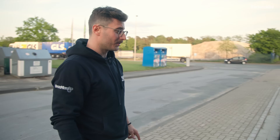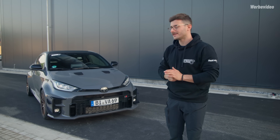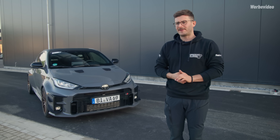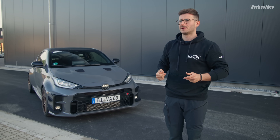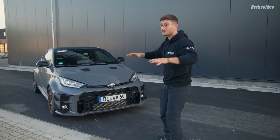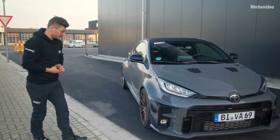Jetzt stürmst du in den Shop und denkst, geil, ich kaufe die Dinger – und dann siehst du, dass sie noch nicht online sind, weil es noch ein bisschen dauert. Wir haben erst das finale Teilegutachten abgewartet, Prototypen produziert, und die Teile befinden sich gerade in der Fertigung. Was wir nicht machen, ist eine Vorbestellung – das wollen wir nicht mehr, weil wenn wir dein Geld bunkern und du lange wartest, ist das ein unschönes Gefühl. Wir warten, bis die Teile da sind, dann geht das Produkt online, dann kannst du es bestellen und bekommst es zeitnah.